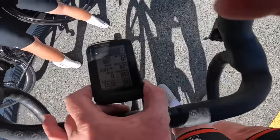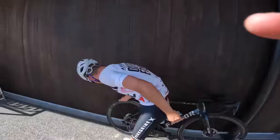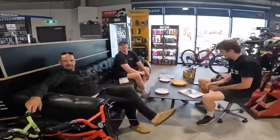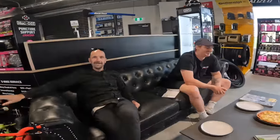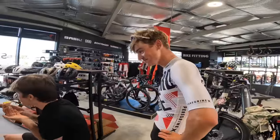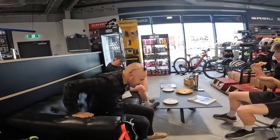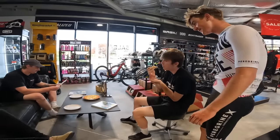Post-ride debrief: 65 kilometres, 2 hours, and 210 watts average. Elliot sold three bikes — well, two planes. He's ready for Andorra now — heading to altitude and the mountains so he can race Belgian kermesses. Makes sense.